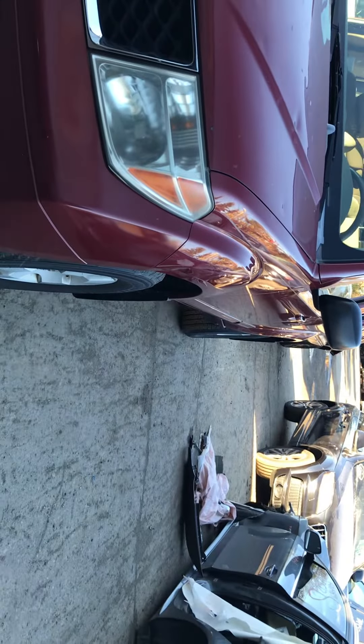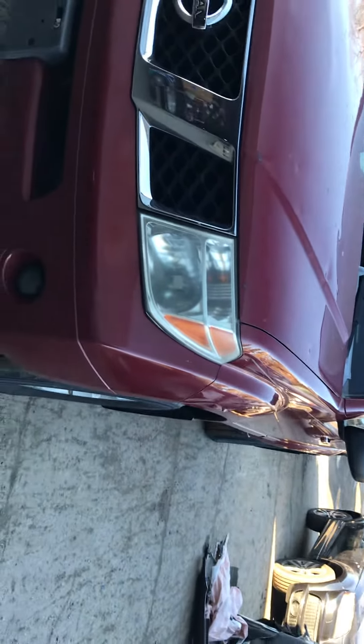2006 Nissan Pathfinder. Car starts and runs fine. Headlights are good.